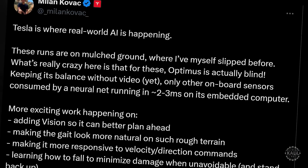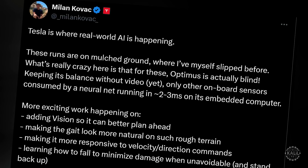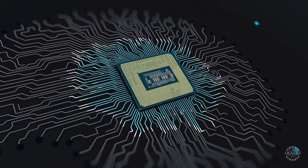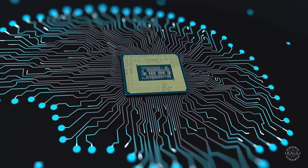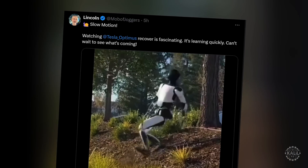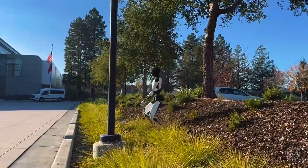The AI controls each limb independently without the need for teleoperation. The engineer said the Optimus team is adding vision for better planning, making the gait look more natural on diverse terrain, and improving the robot's responsiveness to velocity and direction commands. The neural network processes data in just 2 to 3 milliseconds. On Elon Musk's X platform, users were particularly impressed with the Tesla bot's quick recovery when it almost slips.